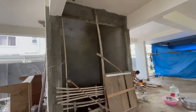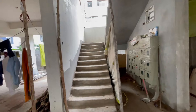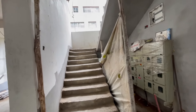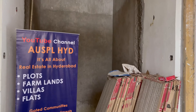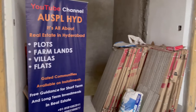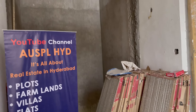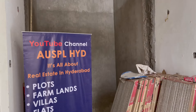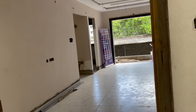This is the lift area, and this is the staircase. Now I'll take you to the first floor to show you one of the apartments. We are now at the first floor. The corridor area is eight feet wide, and we have a six-passenger lift. This is the staircase area.